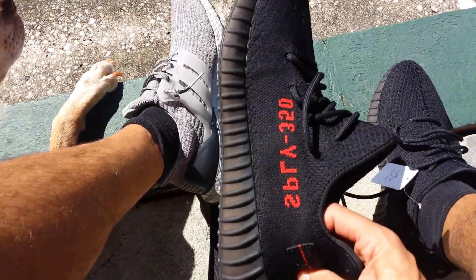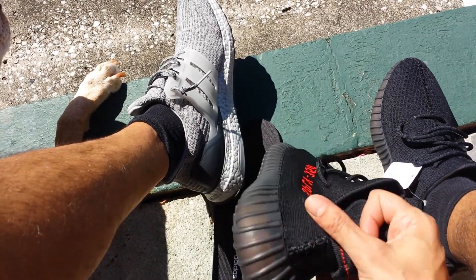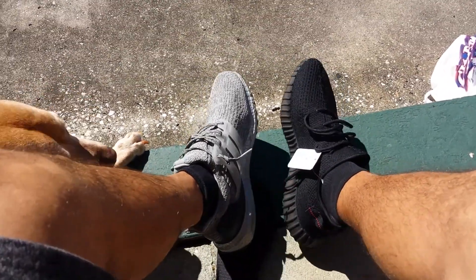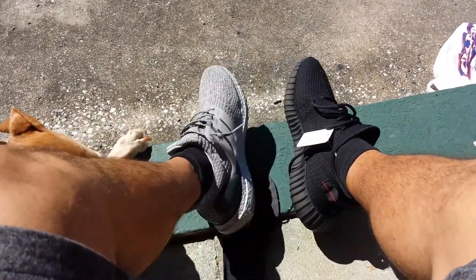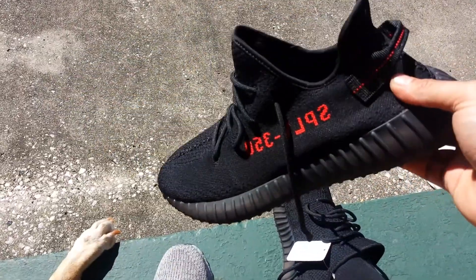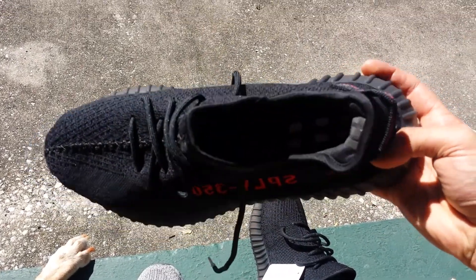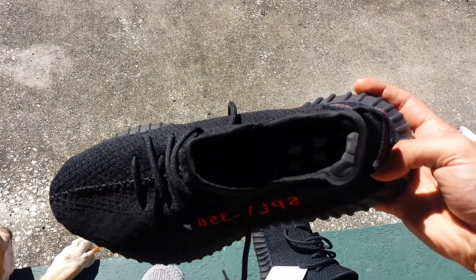Here they are in the sunlight — black on black on red. Great shoe. Kept the tag on because I just busted them out of the box. I'll be cutting those off and wearing these. They come with the insole and that little lining.